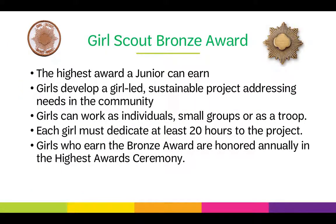The Girl Scout Bronze Award is the highest award a junior can earn. Girls develop a girl-led, sustainable project that addresses the root of a need in their community. Girls can work as individuals, small groups, or as a troop. Each girl must dedicate at least 20 hours to the project. Girls who earn the Bronze Award are honored annually in the highest award ceremony.